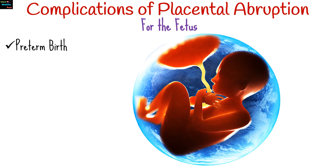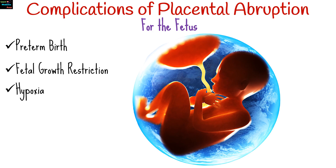For the fetus, complications include an increased risk of preterm labor and delivery, fetal growth restriction due to compromised blood flow, reduced oxygen supply that can lead to neurological damage, and stillbirth if the abruption is severe and not managed promptly.